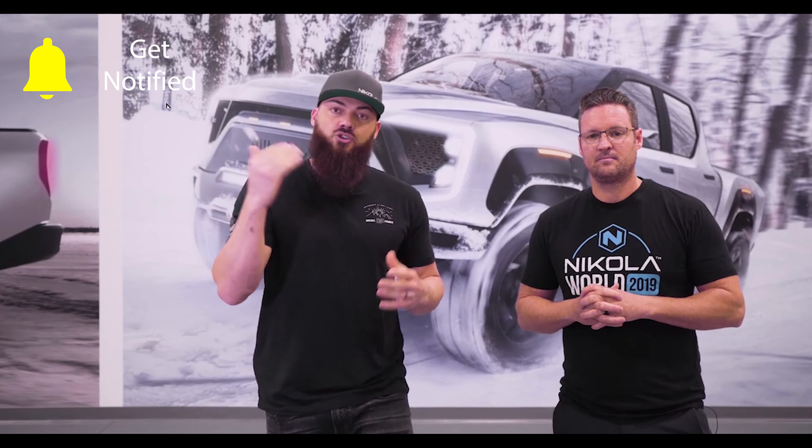Listen, this truck is happening, and we want you to help us build it. So click the link in my bio, go to NikolaMotor.com, get your name on the list, and let's build the world's best truck.